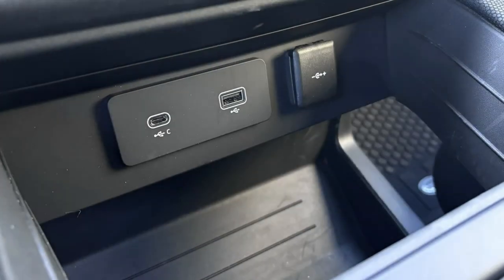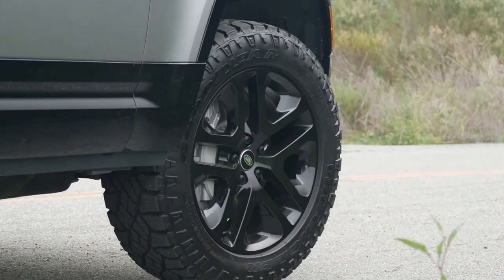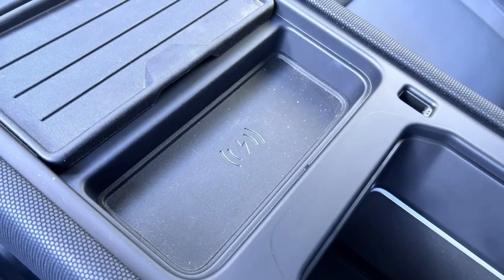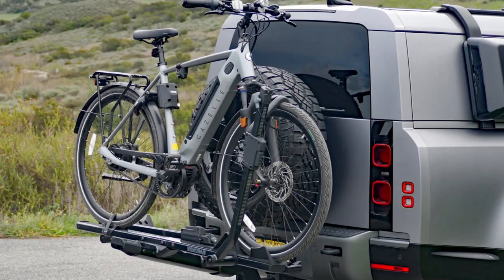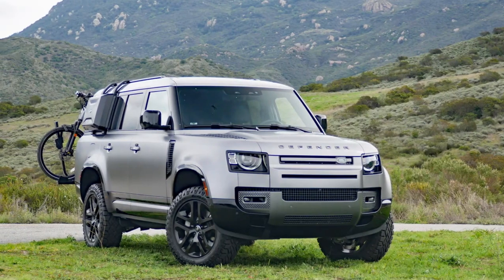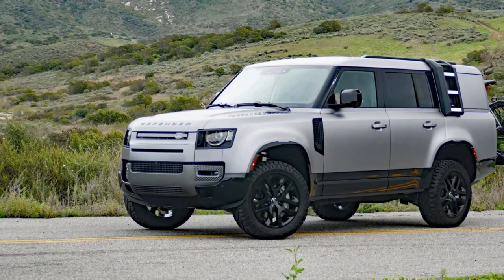My best guess of poopy diapers for the storage box probably isn't right. Both the ladder and box are bad news for aerodynamics and wind noise. Speaking of noise, the Outbound also gets all-terrain tires around black 20-inch wheels. I wouldn't call them booming, but this is a less refined Defender to be sure. The usual buttery smooth ride quality gets a dose of impact harshness as well due to that extra rigid rubber.